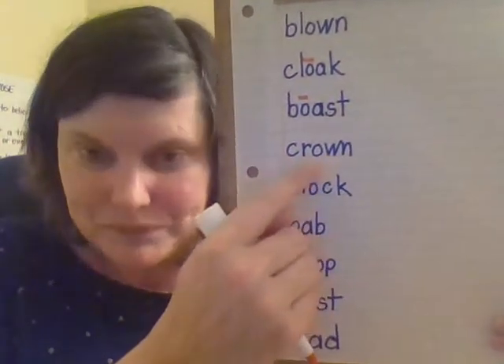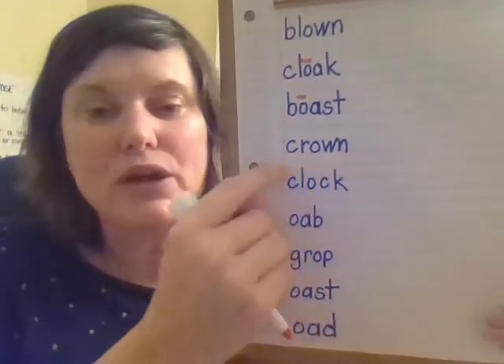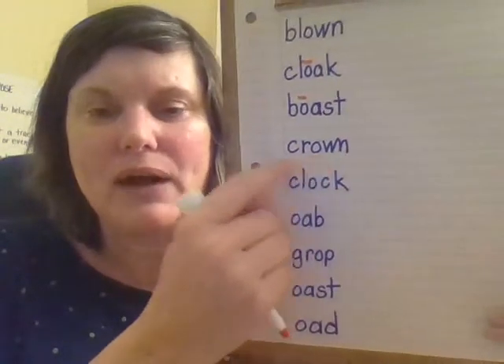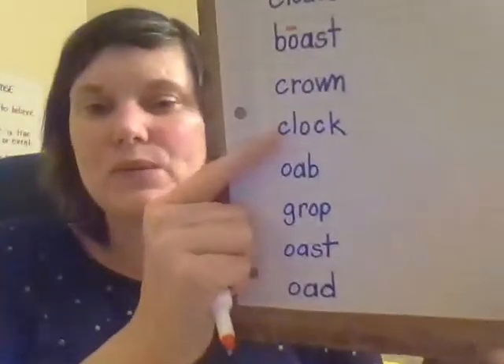Now let's look here. O-W can say O or it can say OW, so we always try O first. Crone. Hmm, that doesn't sound right. Let's try OW. Ready? Crown. Crown. A crown is something that a king would wear.